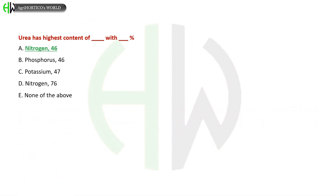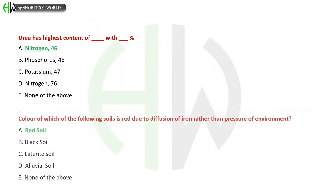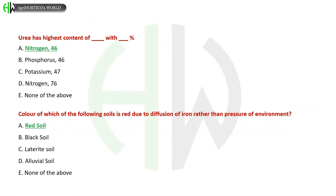Urea has the highest content of which nutrient? A) Nitrogen 46%, B) Phosphorus 46%, C) Potassium 47%, D) Nitrogen 76%, E) None of the above. The correct answer is Nitrogen with 46 percent.